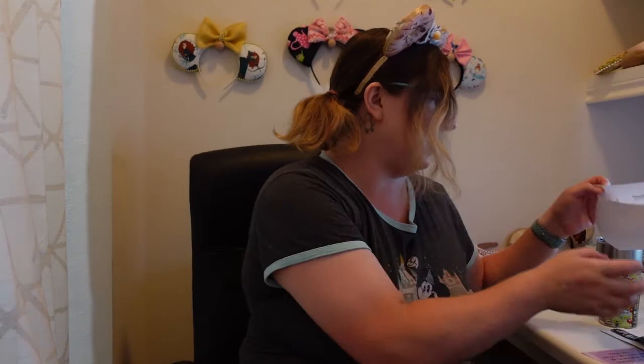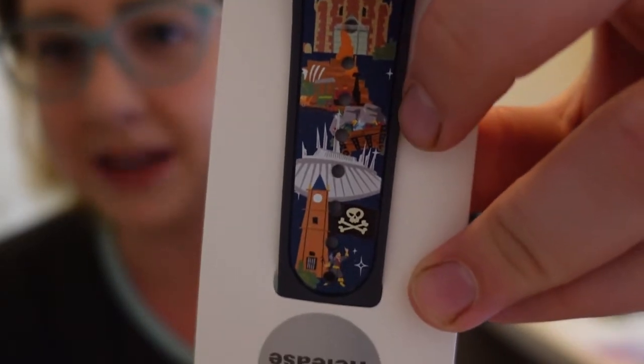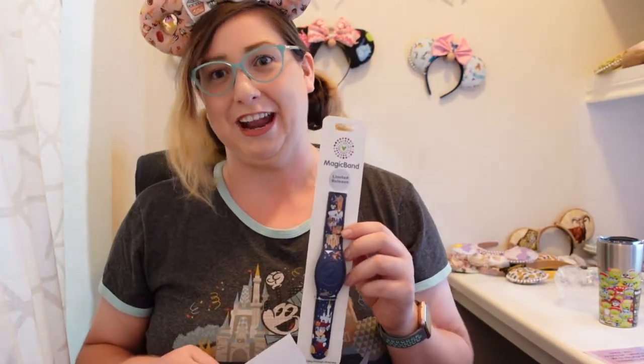So the park-exclusive Magic Band, which is called Park Life — let me show you a little better now. It has Peter Pan, The Haunted Mansion, Big Thunder Mountain Railroad, Seven Dwarfs Mine Train, Space Mountain, Pirates, and then there's Dumbo on this side and The Castle and Mickey. This is honestly one of my favorite Magic Bands. I'm really excited to be able to give it to my mom, who wanted it anyway, so I am super stoked about this — and even though I have it, I'm really excited.